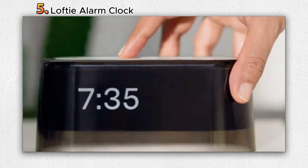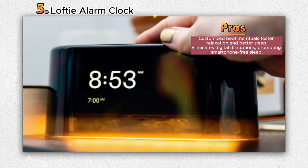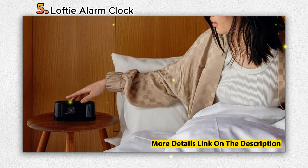Beyond its traditional alarm functionality, the Lofty Alarm Clock brings a holistic approach to bedtime rituals. It offers personalized breathwork, guided meditation, sound baths, and captivating bedtime stories to facilitate a serene and calming pre-sleep experience. With a collection of dozens of calming sounds and stories, users can immerse themselves in a tranquil environment that promotes deep sleep.